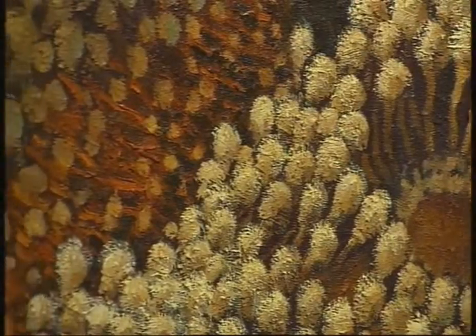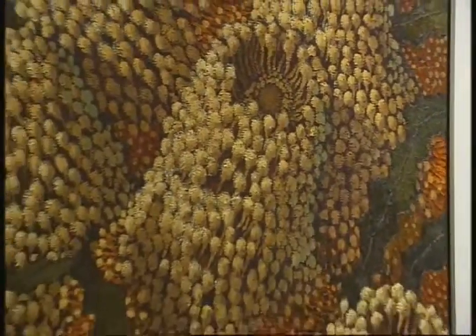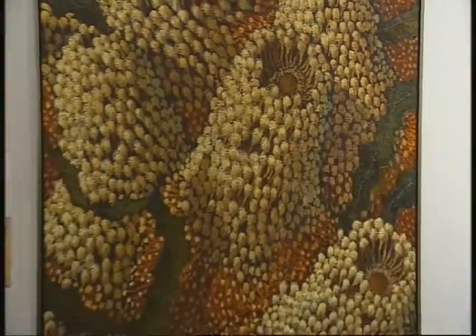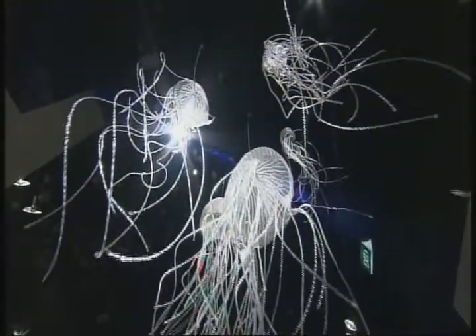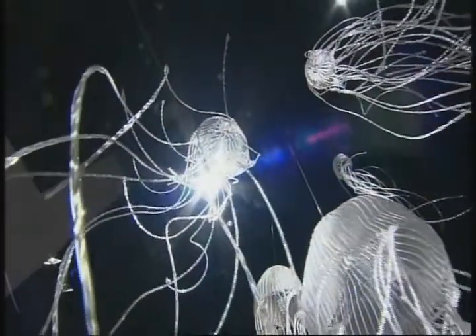For some hay fever sufferers it may be a little disconcerting — so real, in fact, it's almost as if the pollen leaps from the canvas. And that sensual approach typifies so much of what's on show as part of this year's Waterhouse exhibition.